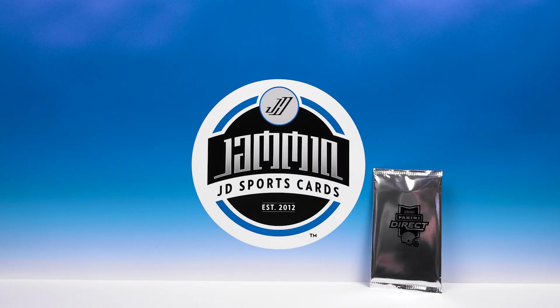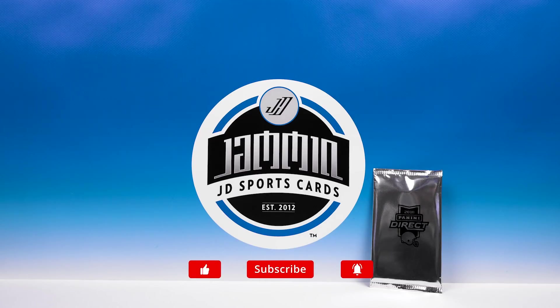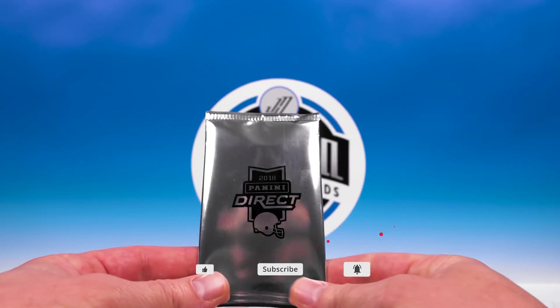What's up everybody, Jammin JD Sports Cards here. We got a quick break for you today — we are skipping Flashback Friday this week because our 2018 Panini Prism White Sparkle packs came in. We're gonna bust one open. These were on the website for 50 bucks, you got three cards in each pack, and they only lasted a few minutes on the website, just like First Off the Line — everything goes flying off when it's exclusive.